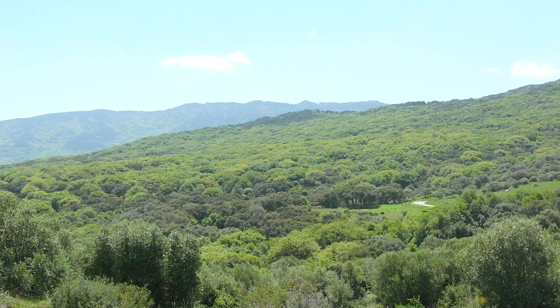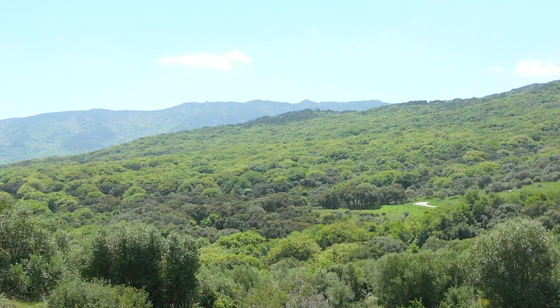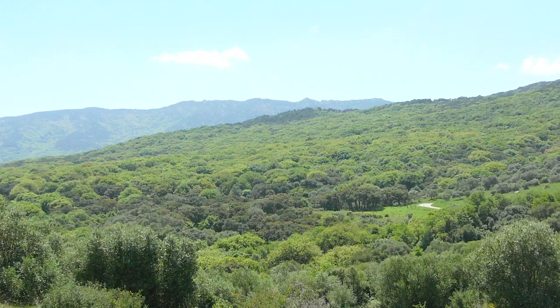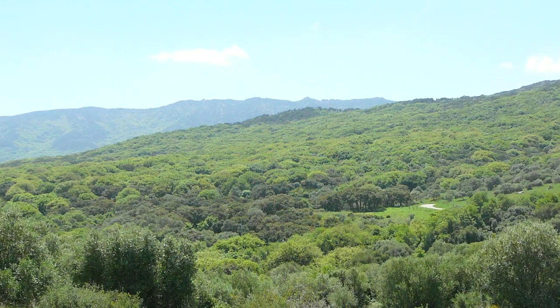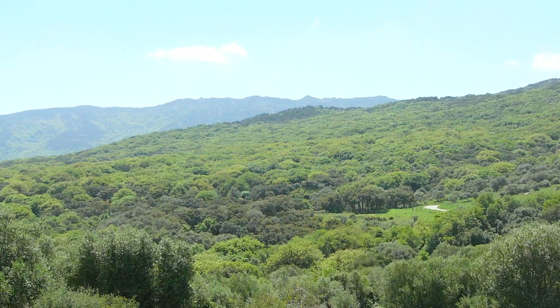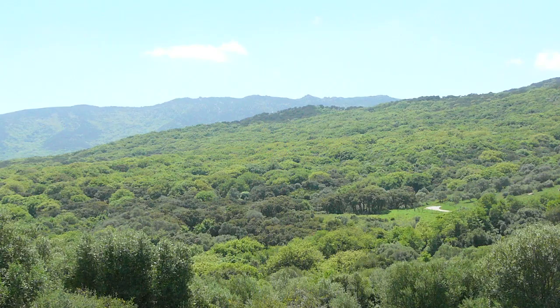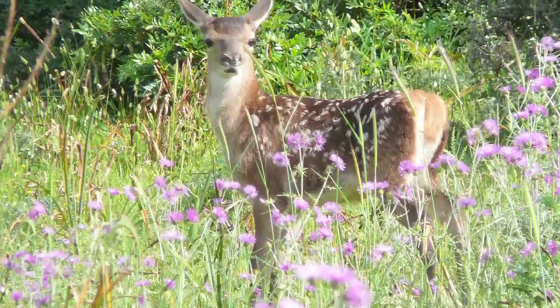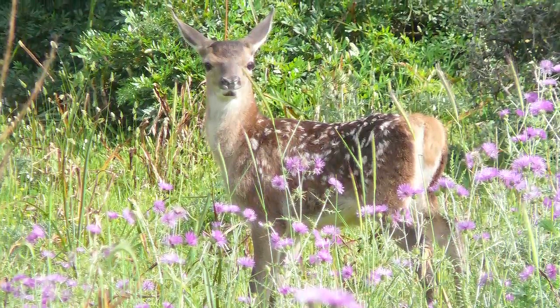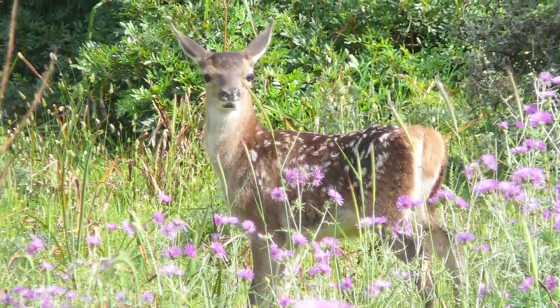My research then took me on to another study area, the Los Alcornicales Natural Park in Andalusia, Spain. Alcornicales means cork oak forest in Spanish, and this park holds the largest continuous extent of such forest in the Iberian Peninsula, and indeed the world. It's home to large populations of red and fallow deer, and deer hunting is an important part of the local economy.